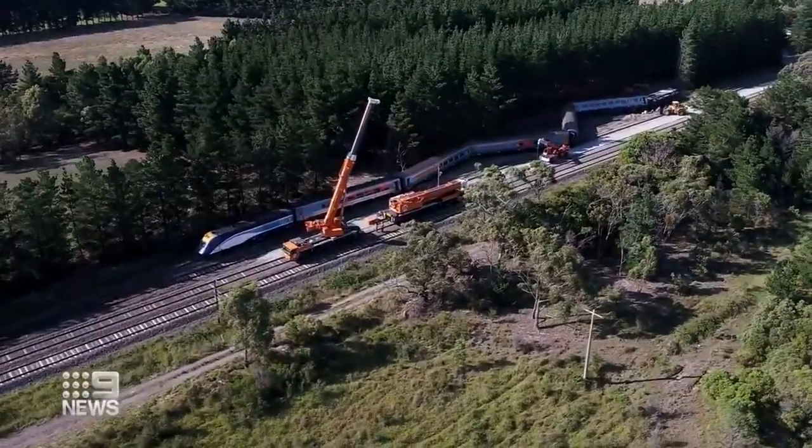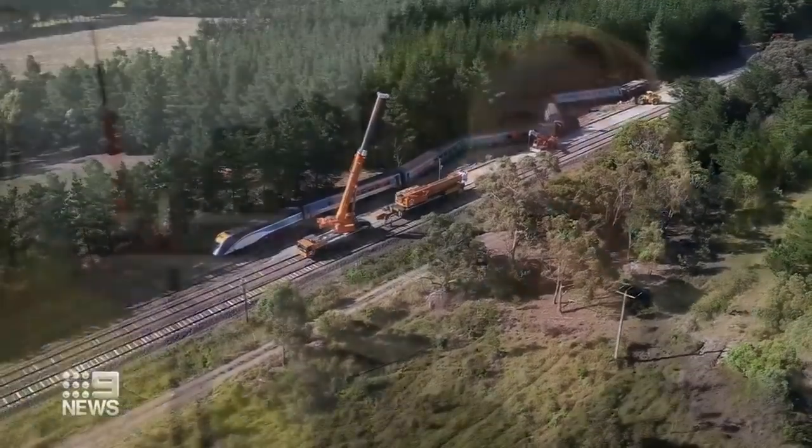This is a complex recovery and then repair operation. Once that's taken place, we'll have a better sense of the repair effort required.